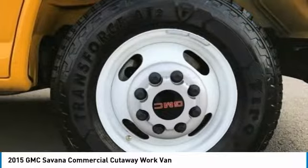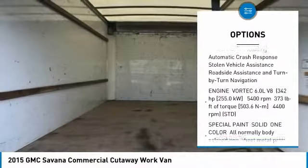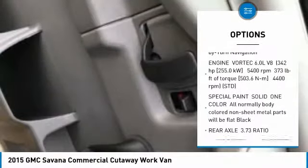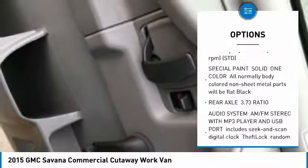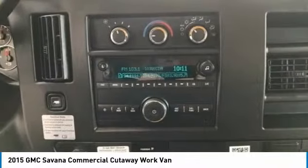Here are some of this vehicle's great options: anti-lock braking system, driver airbag, power steering, four-wheel disc brakes, cruise control, rear defrost, passenger airbag on-off switch, passenger airbag, trip computer, and bucket seats.